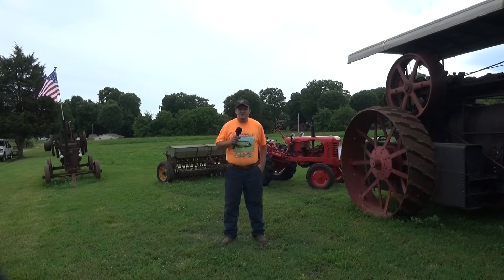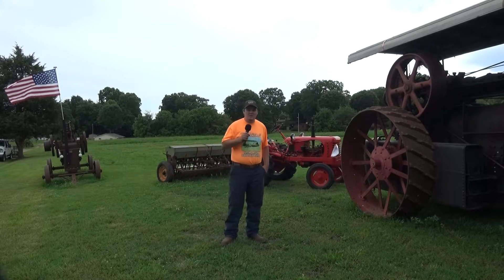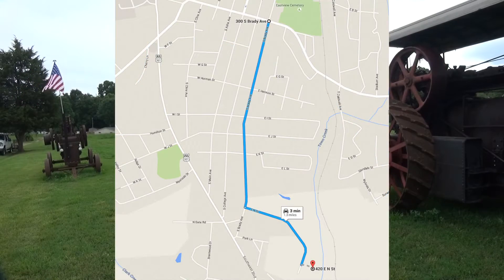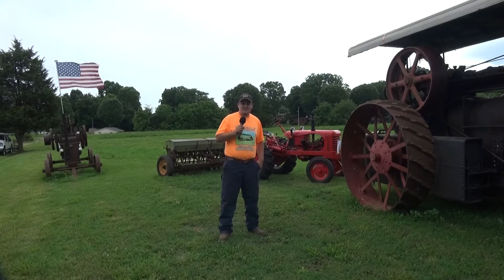Hey, I'm Brandon with Catawba Valley Harvest Association and I'm proud to tell y'all about our 2016 harvest show here at Sigmund Farm Park. The address to that is 420 East End Street in Newton. Just follow the signs. You can come on 321 or you can come up 16 in front of Newton Fire Department. We'll have signs out there to get you in here easy.